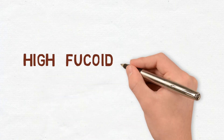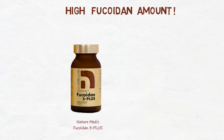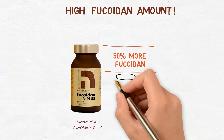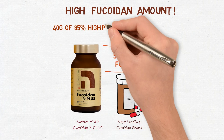If you compare available fucoidan products in the market, you'll notice that Fucoidan 3 Plus has the most fucoidan content — 50% more fucoidan than other fucoidan products. Each Fucoidan 3 Plus bottle contains 40 grams of 85% fucoidan.